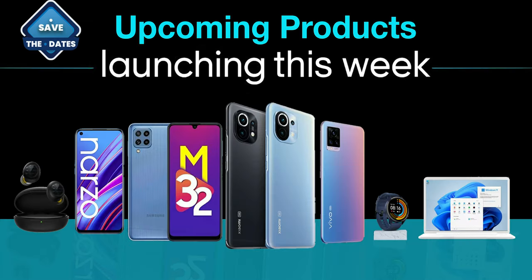Hello guys, this is Rayvans from Digi Integrity. Today we are going to see the new launches happening this week.